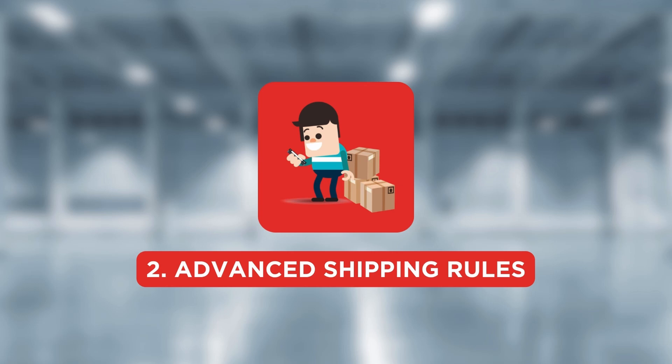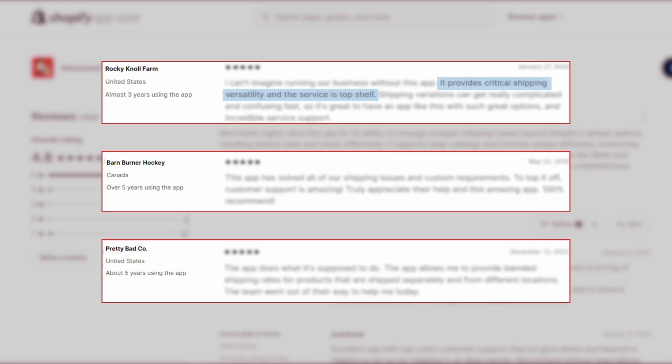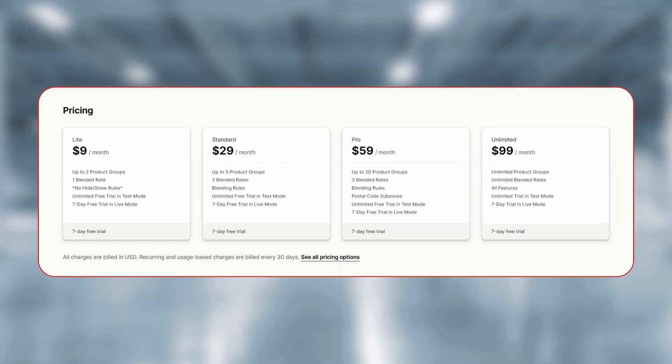The next app on the list is Advanced Shipping Rules. With a 4.8 rating and over 460 reviews, Advanced Shipping Rules can help you set the right shipping rates. Stores like Rocky Knoll Farm, Barnburner Hockey, and Pretty Bad Company use it to set shipping rates for their products. It also enables integration to fetch shipping rates directly from your dropshipping partners. The subscription starts at $9 per month.